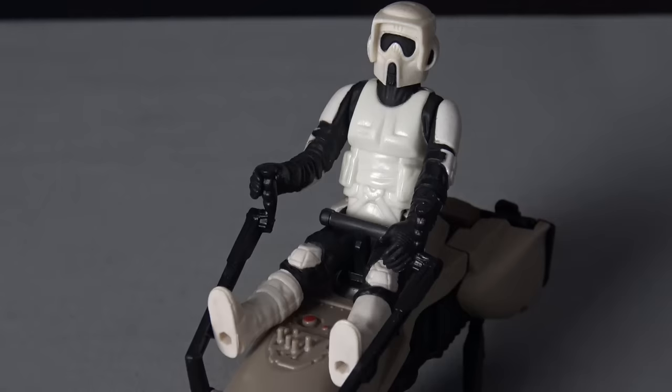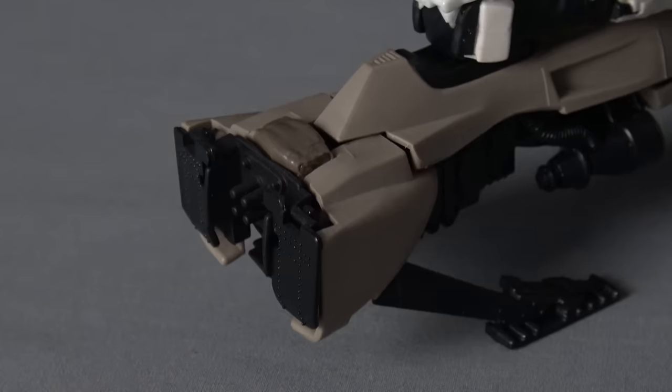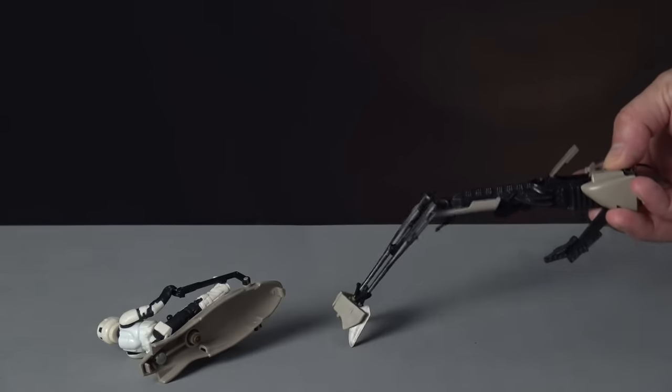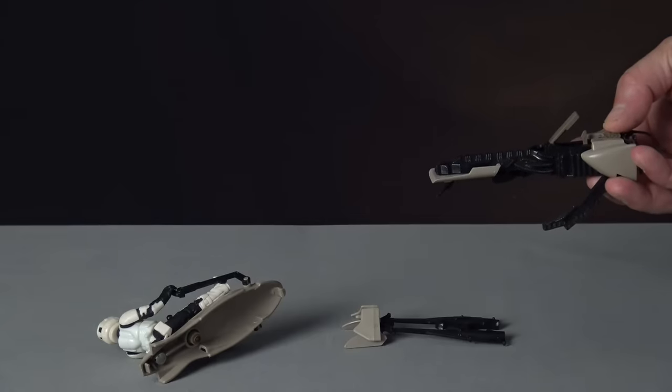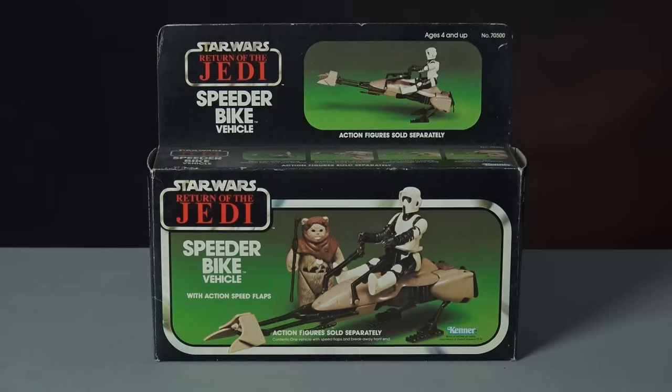The Biker Scout sits securely in position thanks to a spring-loaded T-bar clamp that runs across his thighs, pulling him tightly into the seat. The best play feature of this toy — possibly the most fun feature of any Star Wars vehicle — is activated by pressing the button on the back of the bike, shaped like the Biker Scout's bedroll, which triggers the toy's blow-apart feature enabling exciting crash scenes and explosions. Packed with authentic detail, the Speeder Bike represents Kenner at the height of their design powers.